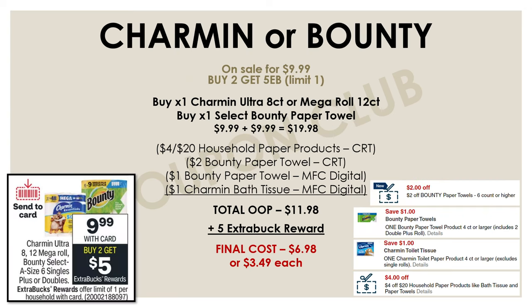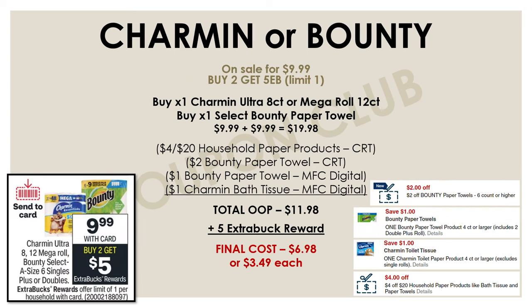Now let's check out the other paper product deal — this one is on Charmin or Bounty. This week Charmin and Bounty are on sale for $9.99, and if you buy two you'll get a $5 extra buck reward. Pick up one Charmin toilet paper — either the Ultra 8-count or the Mega Roll 12-count — along with select Bounty paper towels. For both, that's $19.98. Then use a $4 off $20 household paper products CRT, a $2 off Bounty paper towel CRT, a $1 off Bounty paper towel manufacturer digital, and a $1 off Charmin bath tissue manufacturer digital. After all four coupons, your out of pocket drops to $11.98. With the $5 extra buck back, your final cost is just $6.98 for both, or $3.49 each.